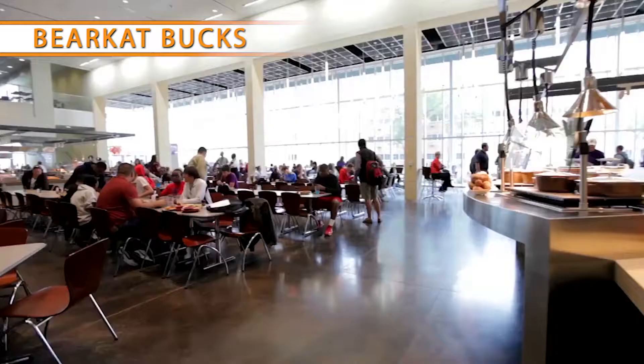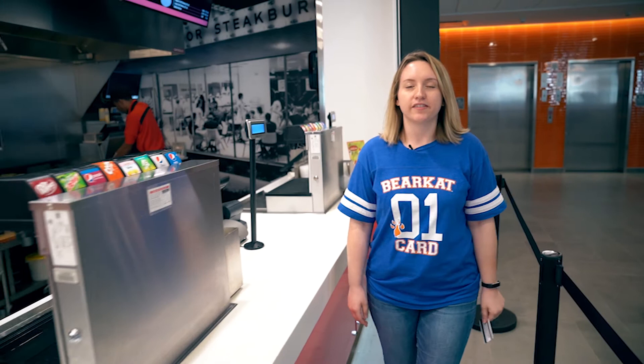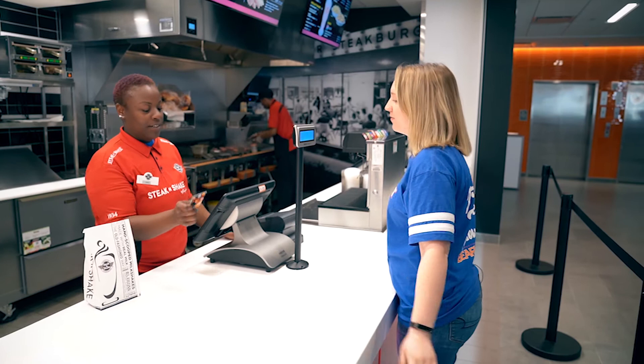Along with a set number of meals you will use throughout the week, your meal plan may also come with Bearcat Bucks. These are extra dollars you can use at campus restaurants such as Southpaw or Pawprint. If you don't feel like eating at Old Main or General's Market, or just don't have time between classes to get over there, you can use Bearcat Bucks instead.